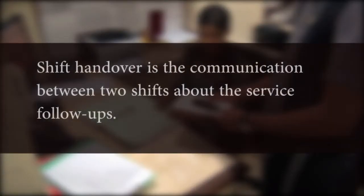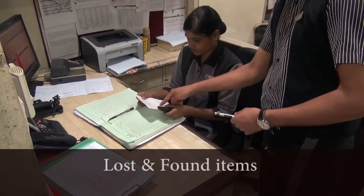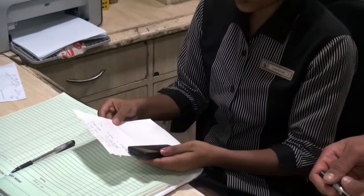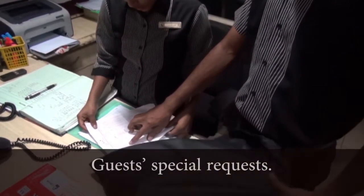Shift handover is the communication between two shifts about the follow-ups on services, like taking custody and disposal of lost and found items, and providing guests with services or items they request for.